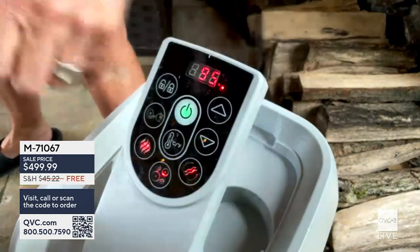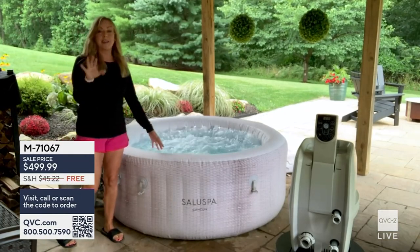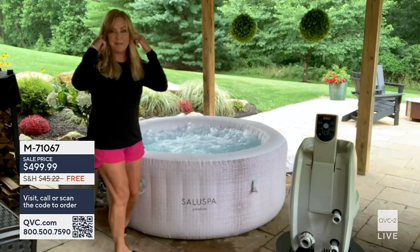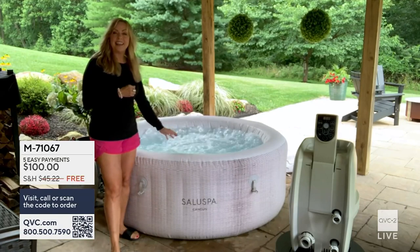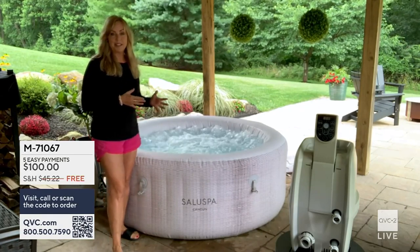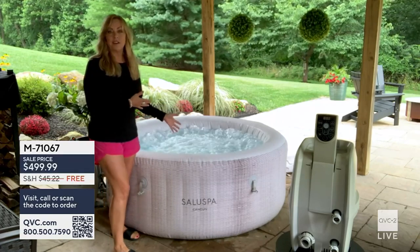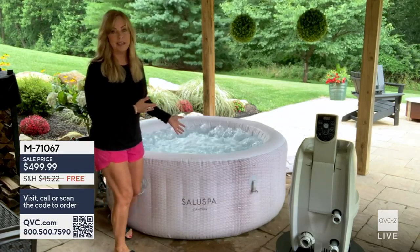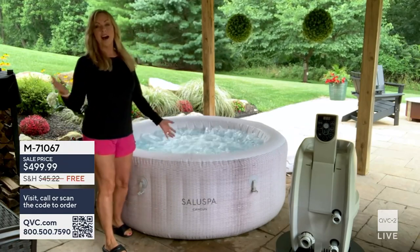I'll press the jet bubble button again so you can see how great this looks. I'm not going to get in right now, but look at how amazing that is — a professionally installed experience that you set up yourself, very easily. It's nice and warm in there.